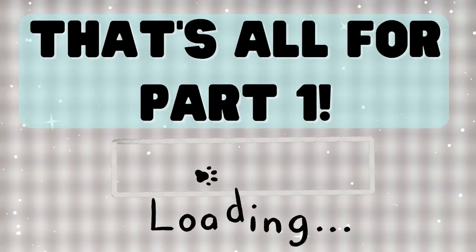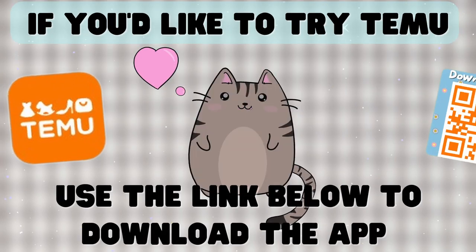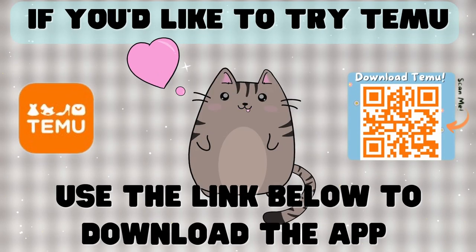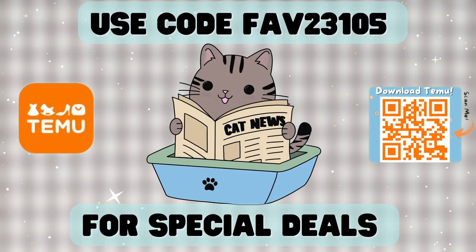That's it for part one of this slightly excessive cat haul. If you're curious about Temu and want to try it out for yourself, you can use the link below to download the app, and you can use the code FAV23105 for special deals.